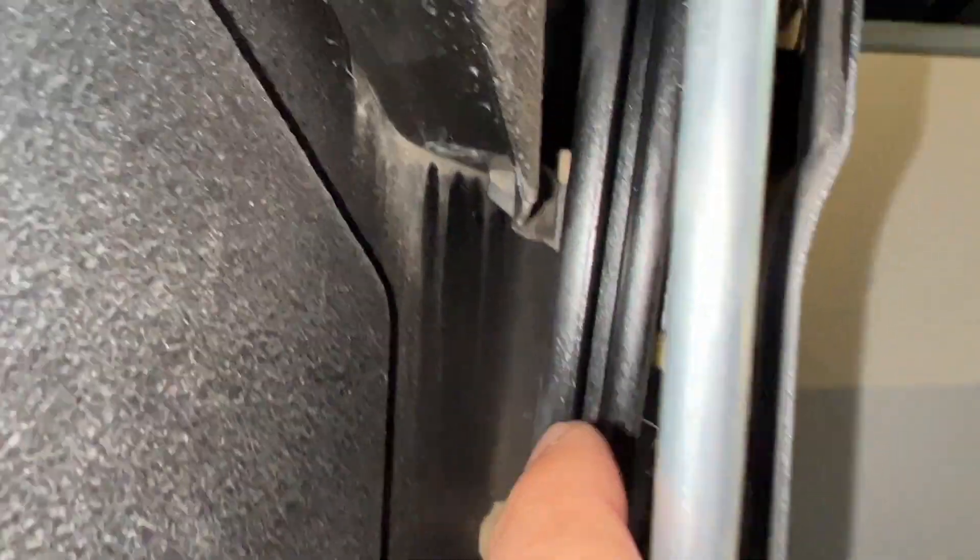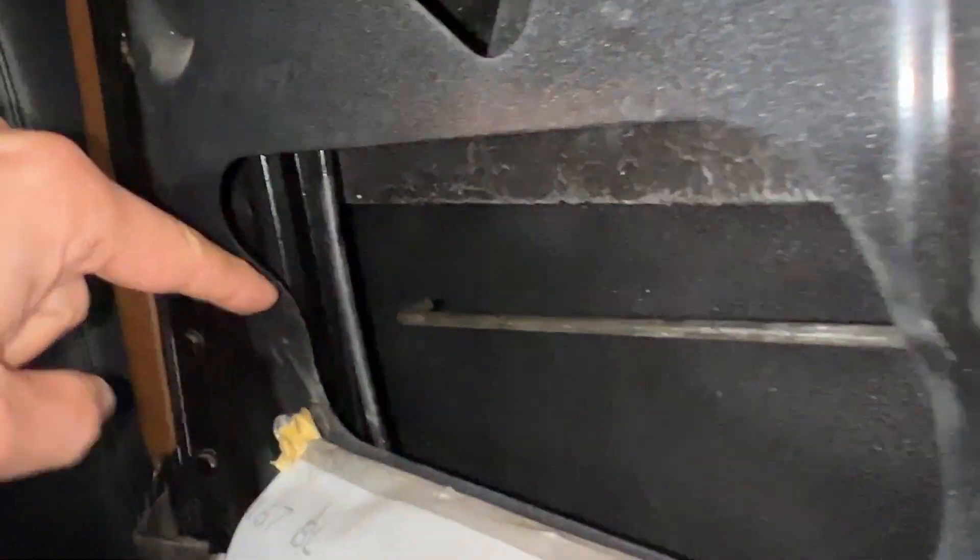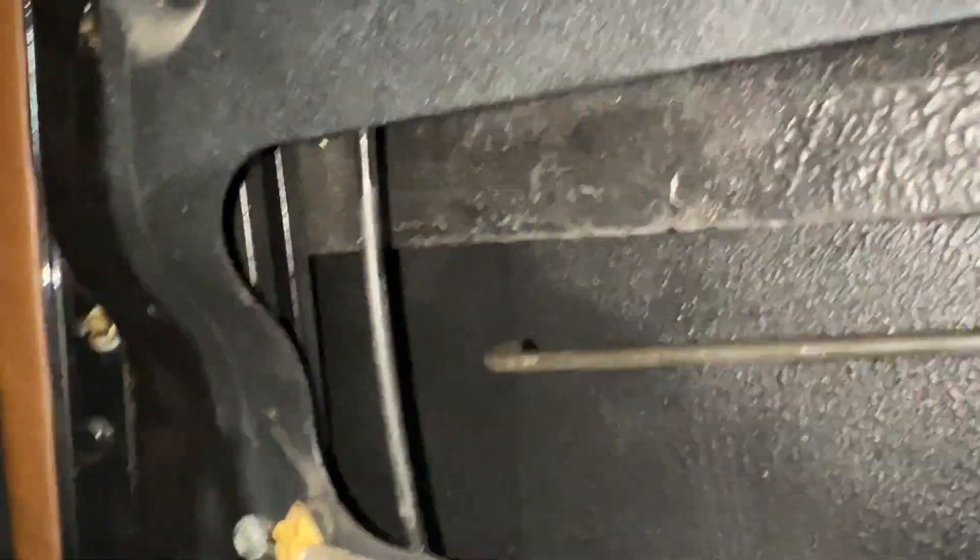I looked inside and it's hard to see, but here is the rail right there. That black thing goes all the way up to the top, and the same on the other side. It goes up and it goes down all the way into the door. It looked really dry. It wasn't really dirty, nothing was damaged, it just looked really dry.